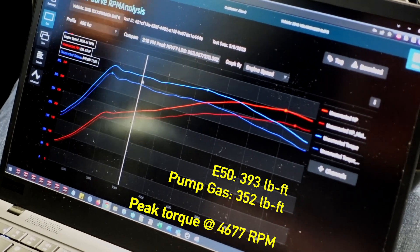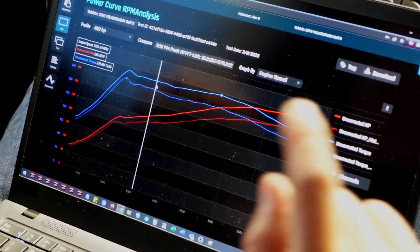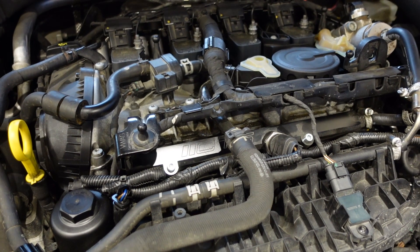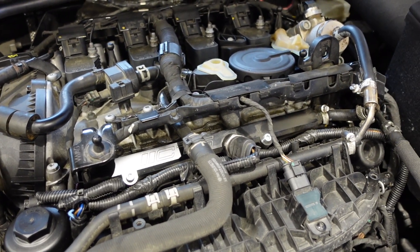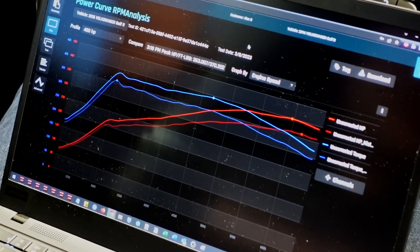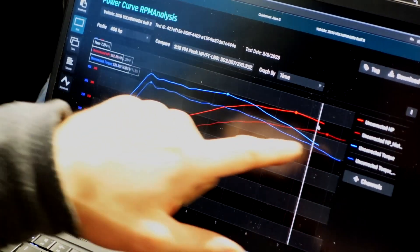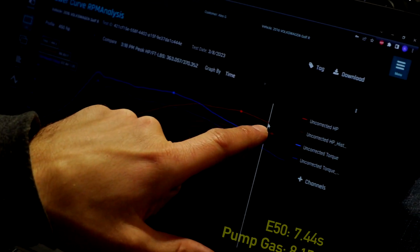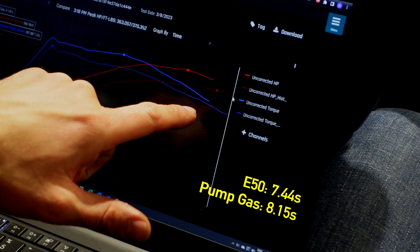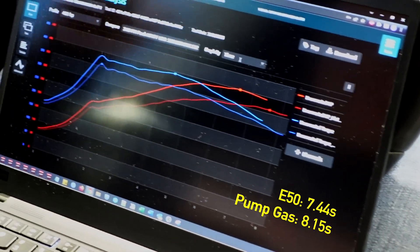With ethanol you gain more, and the HPFP is at least required, but what we have on this car is MPI and the LPFP as well, so we have absolutely no problem supporting this on E50. On just an HPFP you might want to stick to something like E30 for this power level. In terms of acceleration, on E50 we did 7.44 seconds through fourth gear versus just past eight seconds on pump gas.